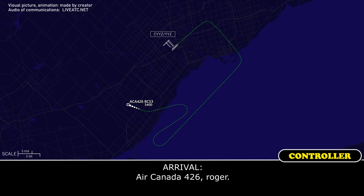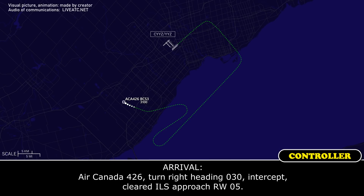Air Canada 426, roger. Air Canada 426, turn right heading 0-3-0, intercept and cleared for ILS approach runway 05.